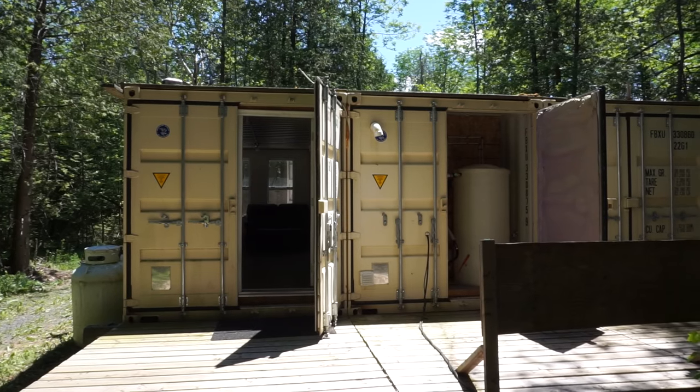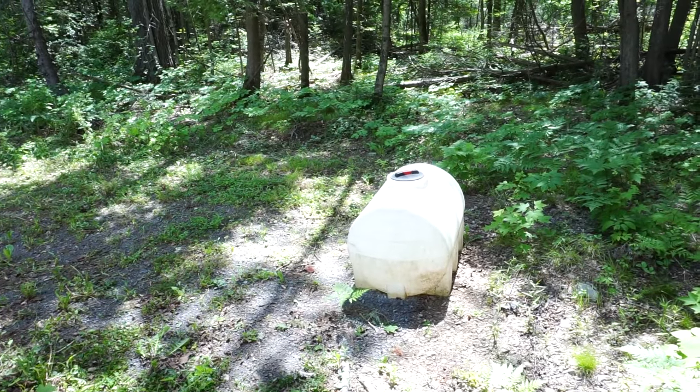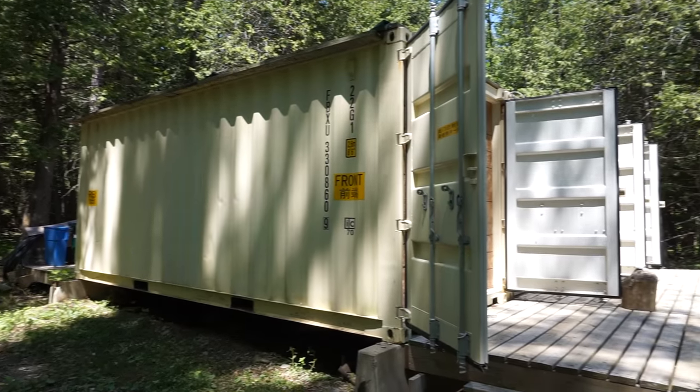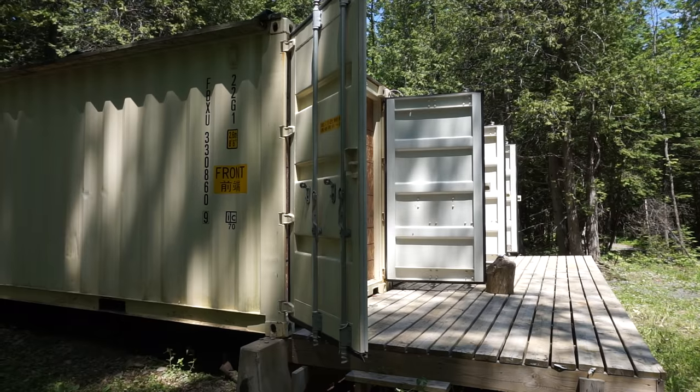Water sources were an issue. My neighbors were kind enough to let me fill up my water tote, so I would either drive my tractor over and pick up the water or make arrangements and travel into the closest town and fill up. So I trucked all my water in.